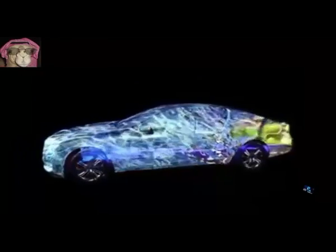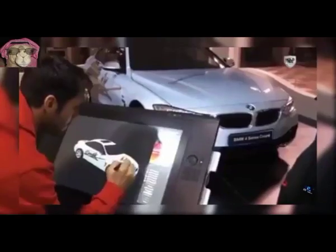39. Car Body Display. It turns irregularly shaped parts of the car body into a display surface for video projection.